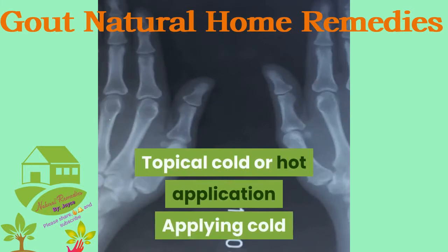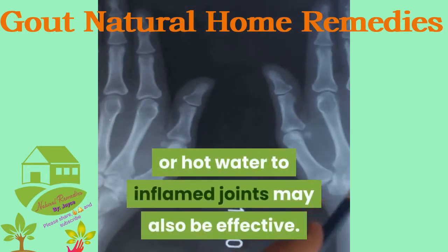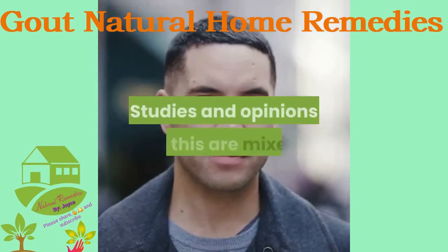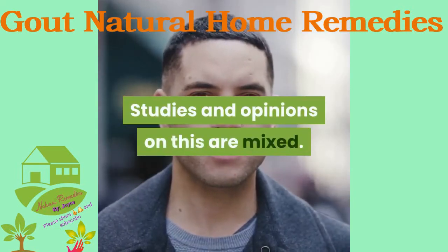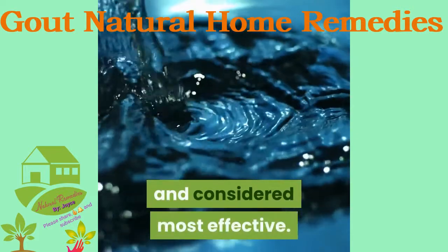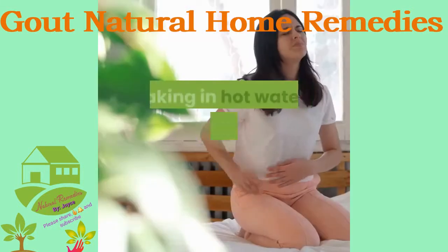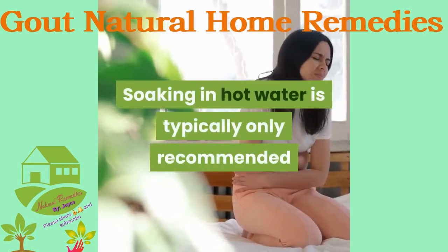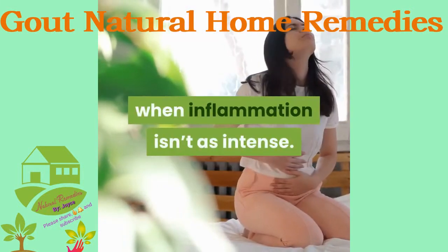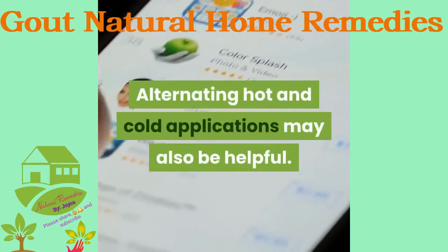Topical cold or hot application: Applying cold or hot water to inflamed joints may also be effective, though studies and opinions on this are mixed. Soaking in cold water is most often recommended and considered most effective, and ice packs may also work. Soaking in hot water is typically only recommended when inflammation isn't as intense. Alternating hot and cold applications may also be helpful.